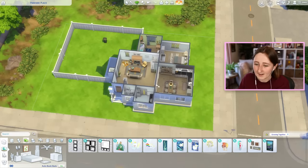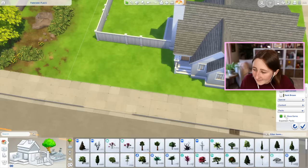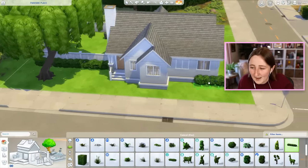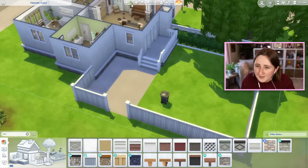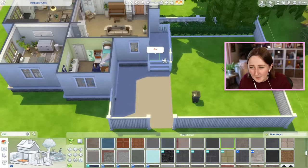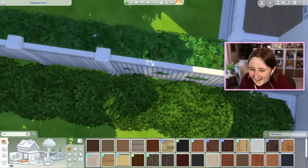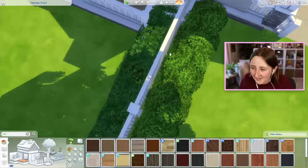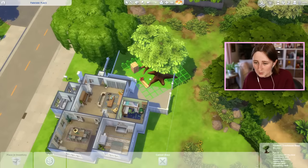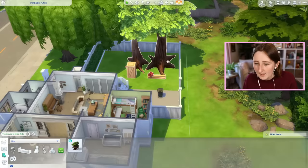A little bit of landscaping goes a long way — I put like two bushes and all of a sudden it looks like ten times closer to being done. Here's my plan for the backyard layout: I was picturing we could have a little patio space, and then obviously we have a tiny bit of a deck off the house. I really want a tree house, but I'm not sure if it's too big — it does take up the entire backyard, so it might be a little big.